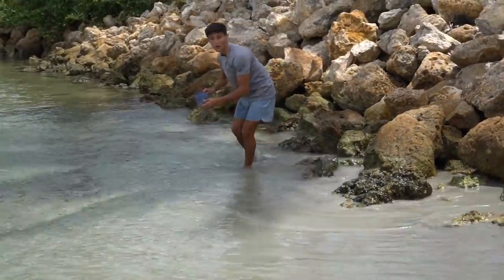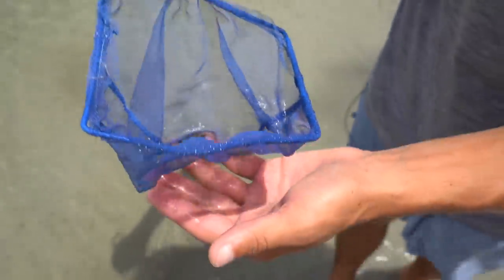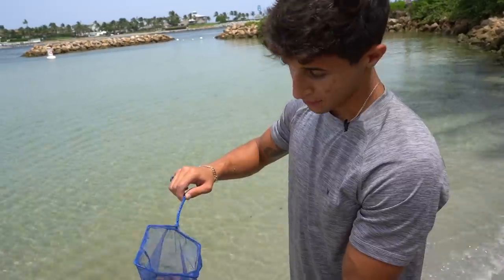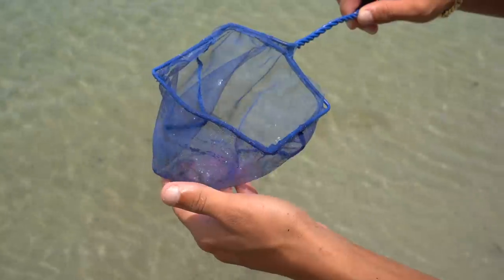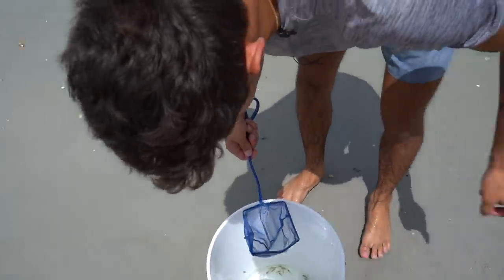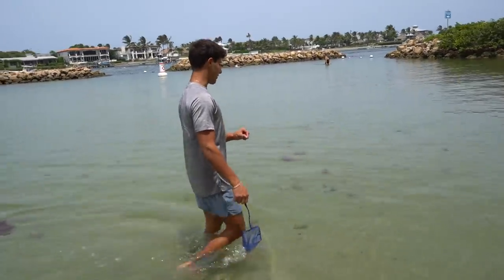Look at all these ghost shrimp I just got — oh my gosh, that is the most I've ever gotten in one scoop! Some are jumping out but there's a bunch of ghost shrimp right there. Awesome bait for pretty much everything — I'm sure the stonefish is absolutely going to munch these. We've got two different buckets, one for the shrimp and one for the fish, so the fish don't end up killing the shrimp.